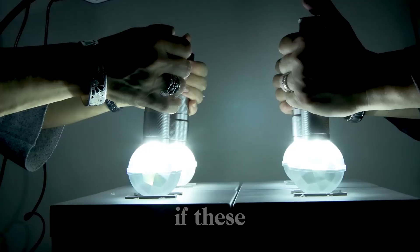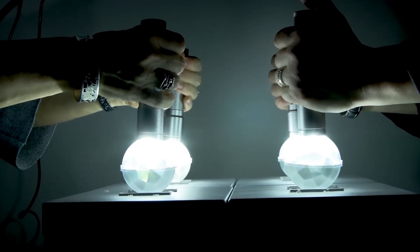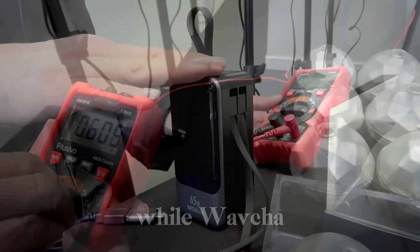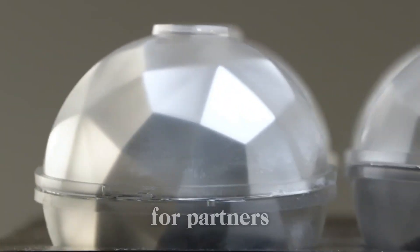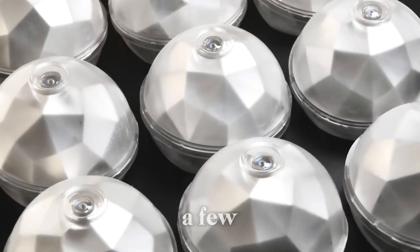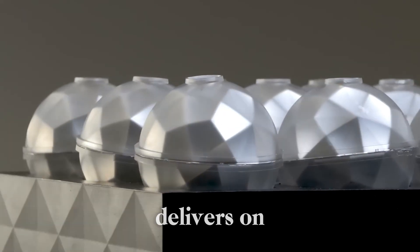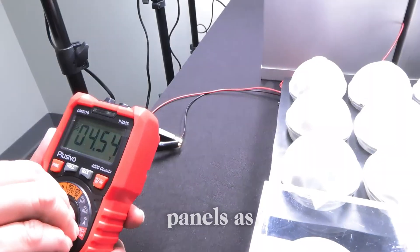Now you might be wondering — if these are so powerful, why isn't everyone using them yet? Like all new technologies, there are still challenges to overcome. While WavJA has proven that these spheres work, they are currently looking for partners and investors to scale up production and bring them to market. That means we're likely still a few years away from seeing them in everyday use. But if the technology delivers on its promises, it could mean the end of bulky, inefficient solar panels as we know them.